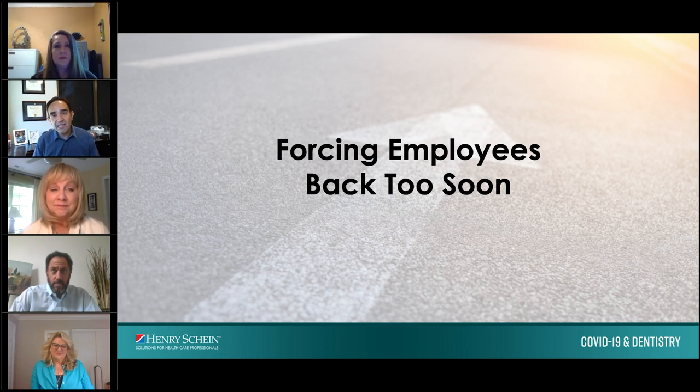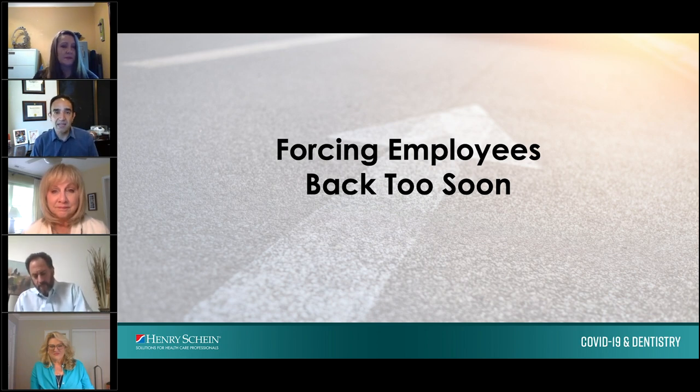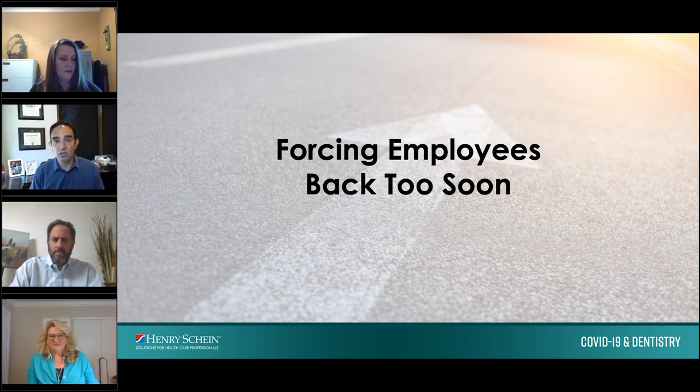Henry Schein is working very hard on getting PPE for all of you. The federal government in many instances has been acquiring PPE meant for hospitals and other institutions, so stay in contact with your Henry Schein representatives. Make sure you have everything you need in the office before opening up. The first step is to have one-on-one conversations with your team and ask how comfortable they are coming back.